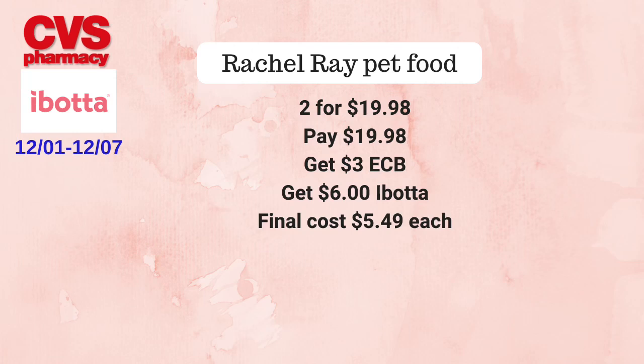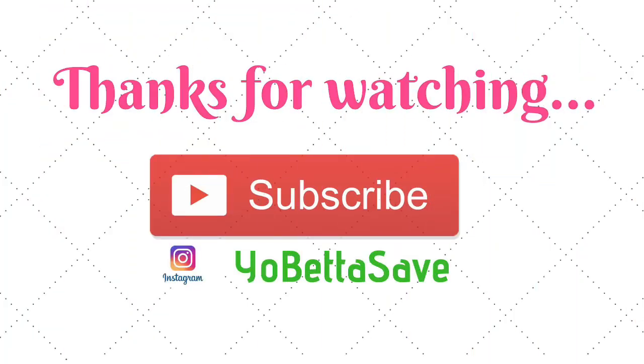That's it, you guys! Check back tomorrow for my CVS haul video — I'm going to take advantage of some of these deals and I'll let you know how they turn out. Thanks so much for watching, and I will chat with you next time. Take care!